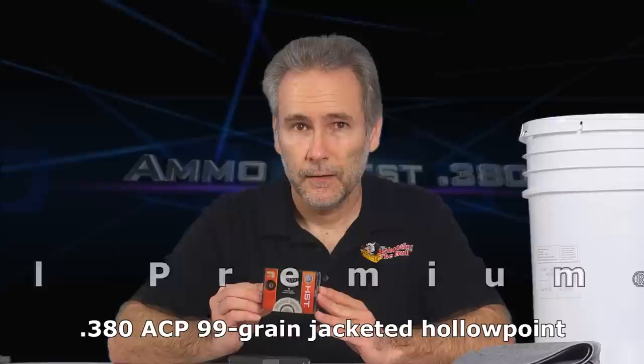Welcome to what may be the second final episode of the 380 ammo quest. I did a final episode and then kept testing because new ammo kept coming out. The one that's come out most recently — I just picked these up — Federal HST 380.